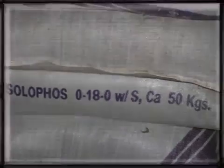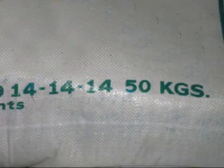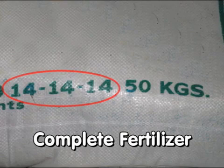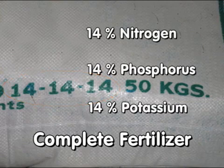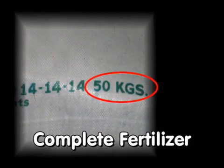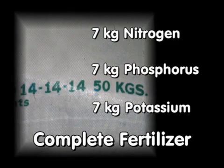A fertilizer containing N, P, and K such as 14-14-14 is called a complete fertilizer — each bag contains all three major nutrients. The number 14-14-14 indicates that each bag contains 14% each of nitrogen, phosphorus, and potassium. In terms of weight, each 50 kg bag of 14-14-14 supplies 7 kg nitrogen, 7 kg phosphorus, and 7 kg potassium.